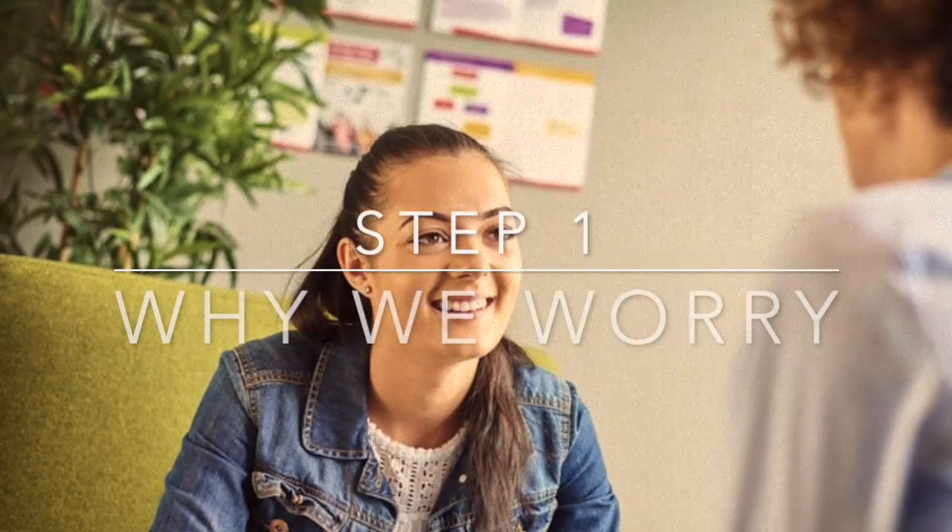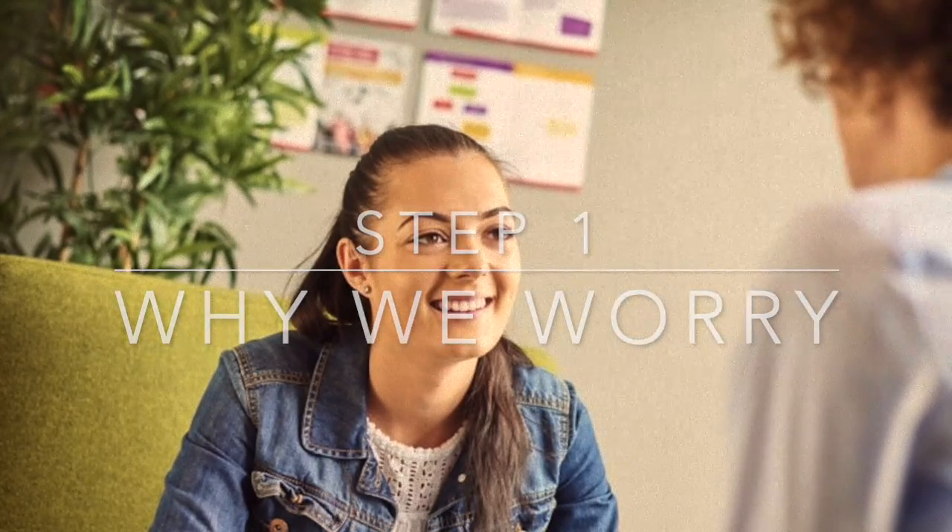The first thing to look at is the reason why we worry. Worrying is normal and we all do it from time to time to try to solve a problem. This is helpful if it's a problem that we can do something about, such as the car making a strange noise. Worrying in this scenario would be helpful to us as it would spur us to take it to the garage and get it fixed.